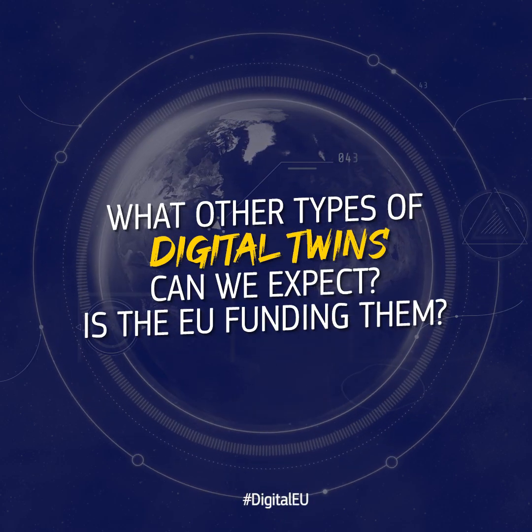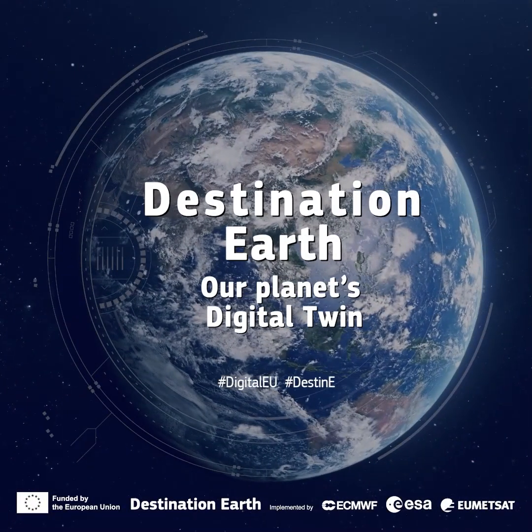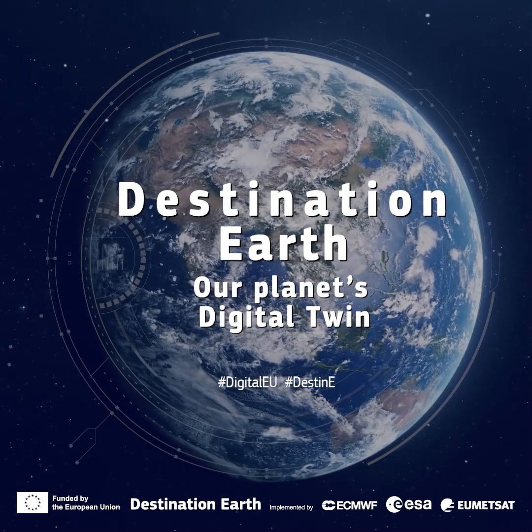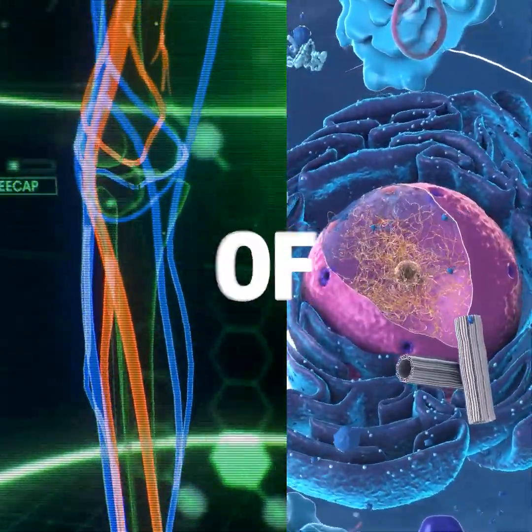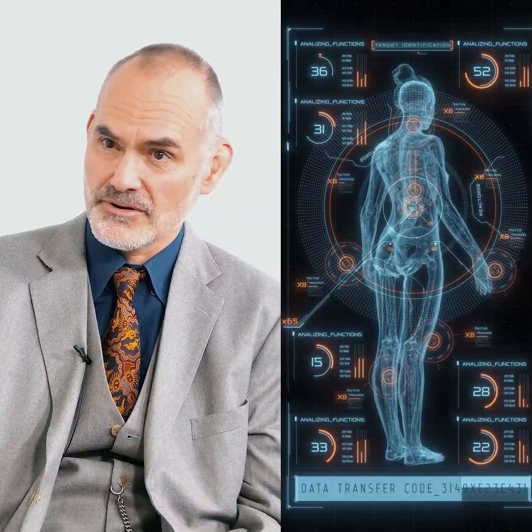What other types of digital twins can we expect, and is the EU funding them? The most advanced one is Destination Earth, creating a digital twin of our planet. But we have others being actively supported by the European Union and member states — recreating digital twins of different organs, to understand down to the cell level how they function and how they interact with other organs, building toward something like a digital virtual human where we can simulate the full body.